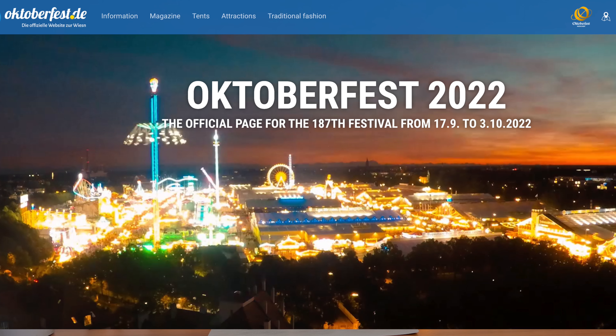And since it's still Oktoberfest — which, by the way, actually runs from the third week of September to early October, it doesn't run in October itself — but nonetheless, there's still time for German beer reviews, and so today we're going to do a German dark beer.